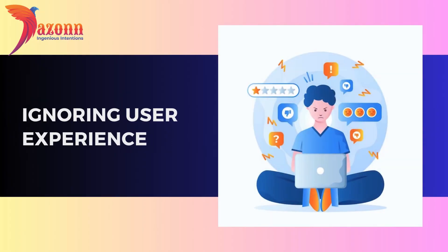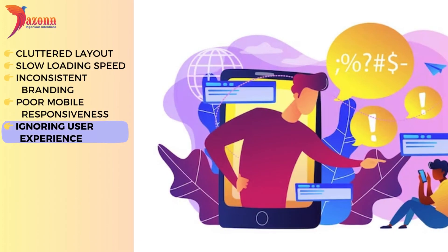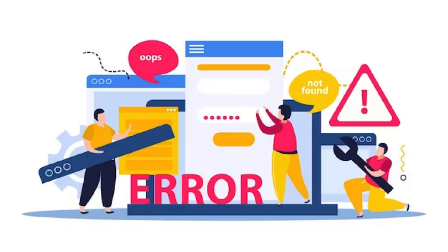Ignoring user experience. User experience is the heartbeat of your website. Ignoring it can lead to high bounce rates and a dwindling user base. Stay tuned as we unravel the secrets of creating a seamless and enjoyable user experience.